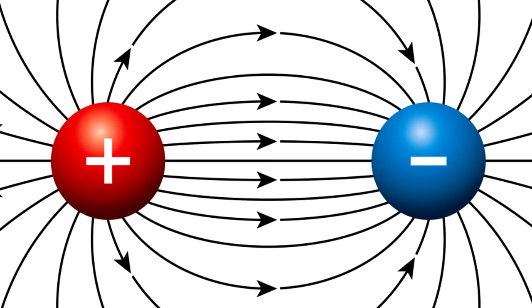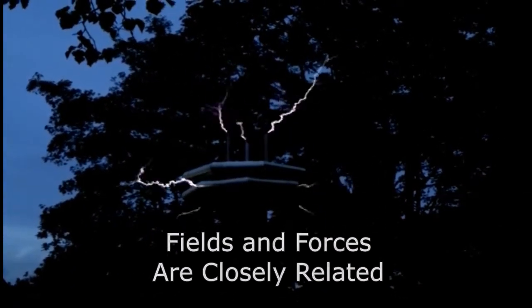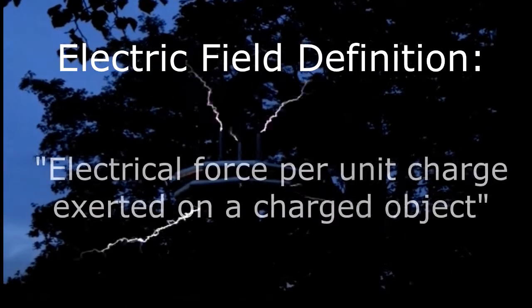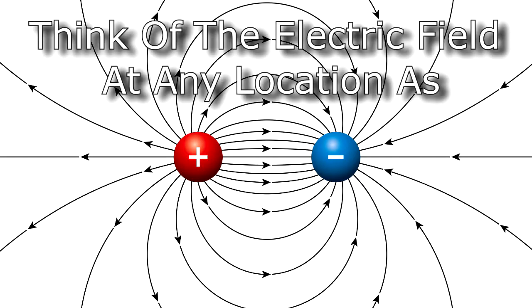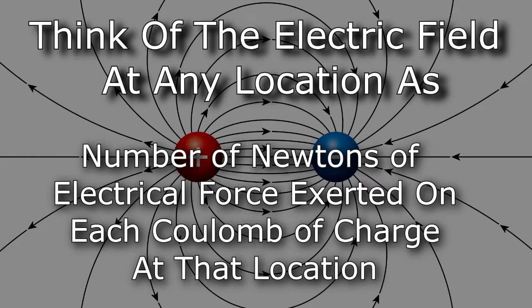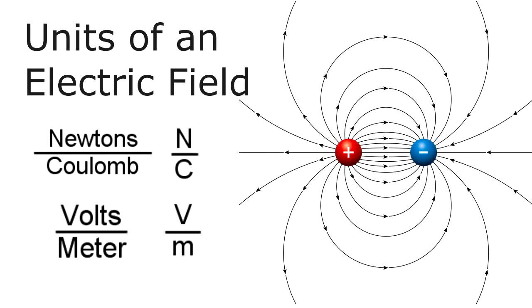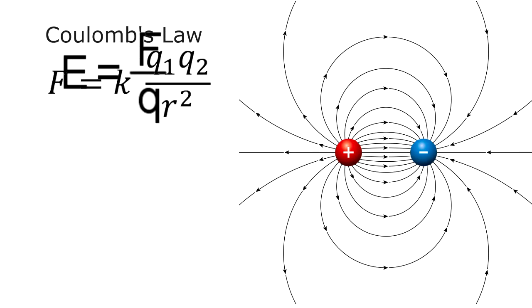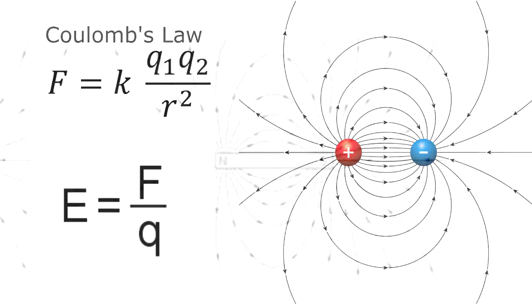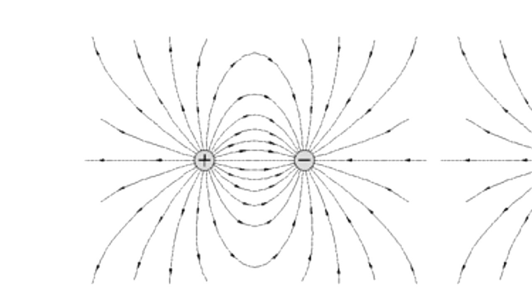The field formulation does away with action at a distance and is powerful in all areas of physics where forces are mediated by the field. A pragmatic definition: an electric field is the electrical force per unit charge exerted on a charged object. The electric field at any location is the number of newtons of electrical force exerted on each coulomb of charge at that location. The units of electric field are newtons per coulomb or volts per meter. Electric fields are created by electric charges and also by time-varying magnetic fields.